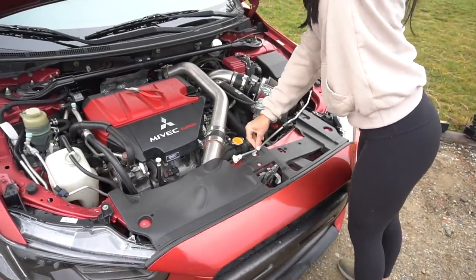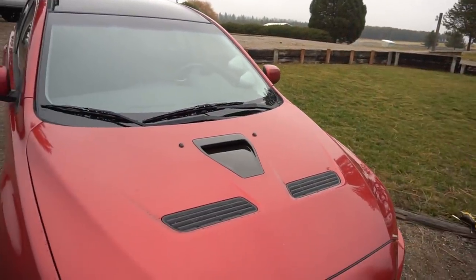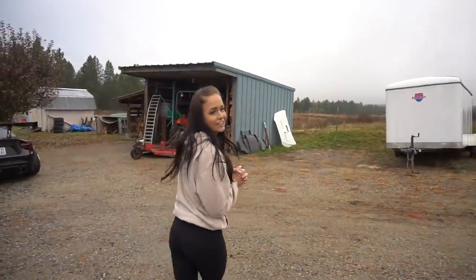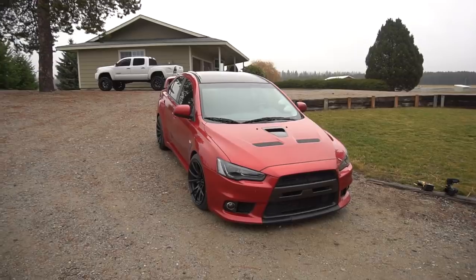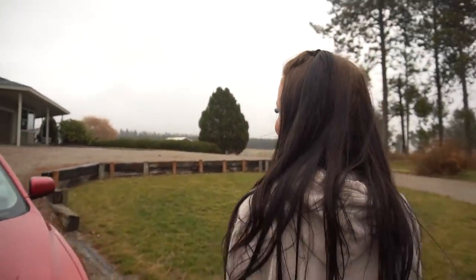Are you guys ready to see the brand new hood scoop on the car? Game changer! Now we just need to lower it. I really want a bike strip for the back of the car, really bad. And then ground effects too. Apparently we're Need for Speed right now — we're just going to throw some ground effects on it: lips, skirts, apron for the back.